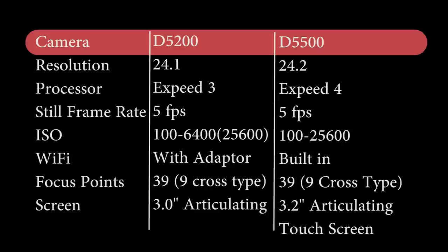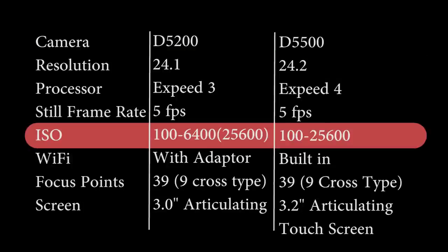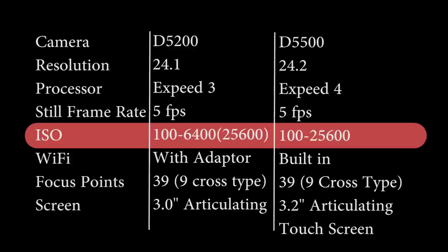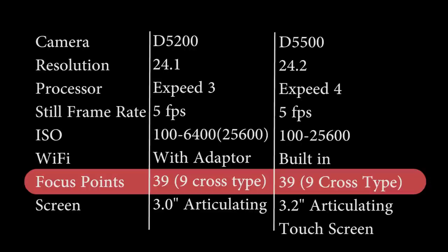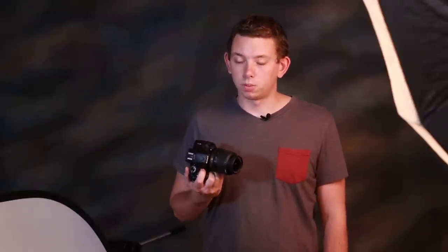Compared to the newer D5500, it also has that newer 24.2 megapixel sensor. On this one, it goes up to 25,600 ISO natively. It also has the newer XP4 processor. But unlike the D3300, it has 39 focus points as well as 9 being cross-type. It has a 3.2-inch articulating touchscreen — bigger and also a touchscreen. So on paper, the D3300 and the D5200 are fairly similar with the D5200 doing a little bit better. The D5500 is a clear winner, but I'm going to test this in the real world. Right now I'm in our studio and I'm going to do a quick portrait shoot with my lovely girlfriend Megan.